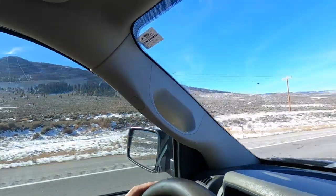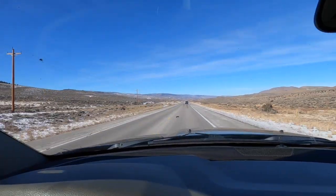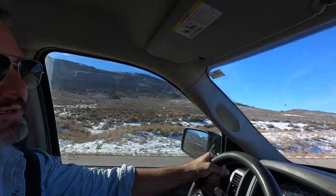Heads up: when you start to see the deer crossing signs, pay attention to those. I can't stress it enough — on this section especially at night there's a lot of deer. So keep two hands on the wheel and your eyes glued to the road, especially if you're going at night. This is one of my tips, and this is on the road from Silverthorne to Kremmling.